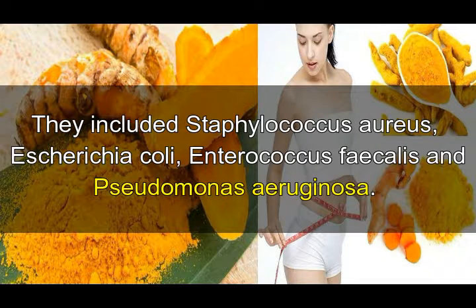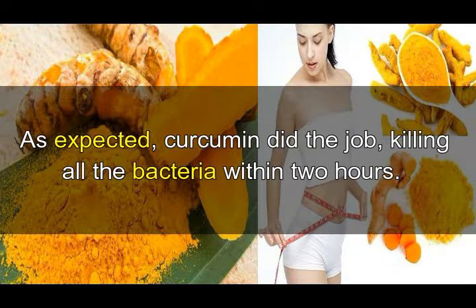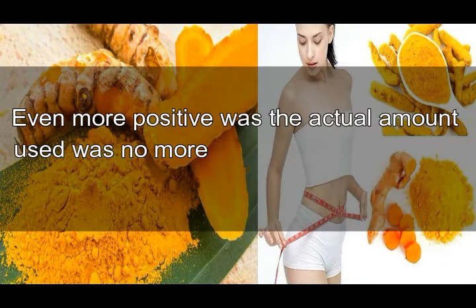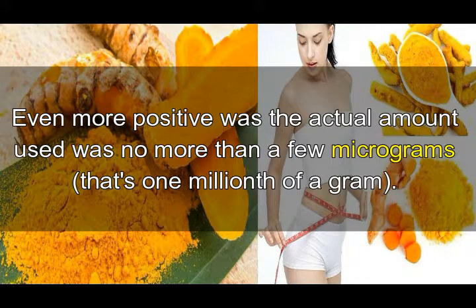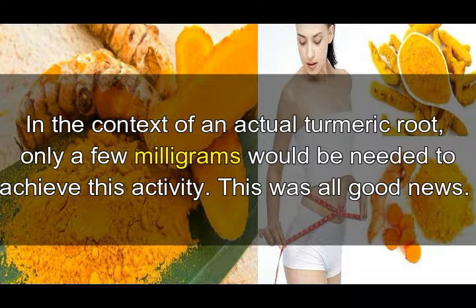As expected, curcumin did the job, killing all the bacteria within two hours. Even more positive was that the actual amount used was no more than a few micrograms — that's one millionth of a gram. In the context of an actual turmeric root, only a few milligrams would be needed to achieve this activity.